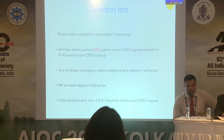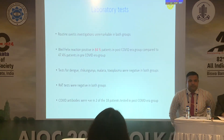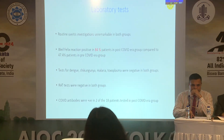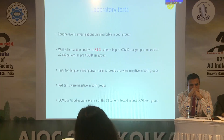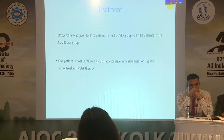The Weil-Felix reaction was positive in 84% of patients in the post-COVID era group compared to 47% in the pre-COVID era group, suggesting a change in the diagnosis profile. Weil-Felix positivity is not commonly seen in central India. The remaining tests were mostly negative in both groups. COVID antibodies were positive in only two of the 18 patients tested in the post-COVID era group, suggesting COVID was not related to the change in presentation.